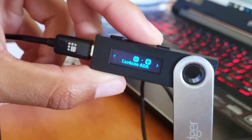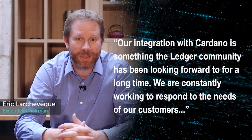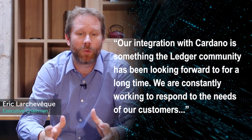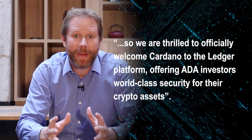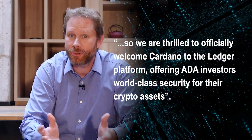When Cardano was first listed on Ledger, CEO Eric Lashavec said, "Our integration with Cardano is something the Ledger community has been looking forward to for a long time. We are constantly working to respond to the needs of our customers, so we are thrilled to officially welcome Cardano to the Ledger platform, offering ADA investors world-class security for their crypto assets."